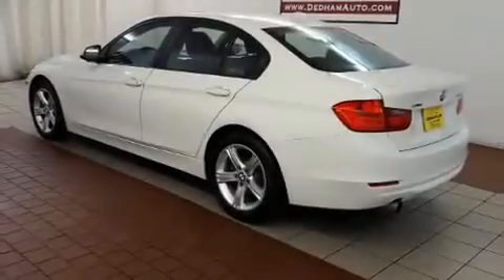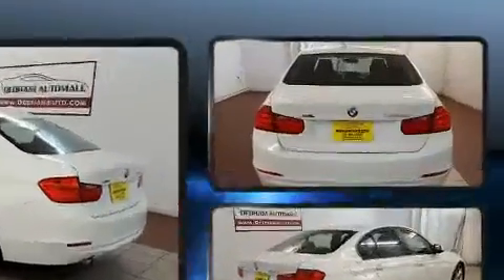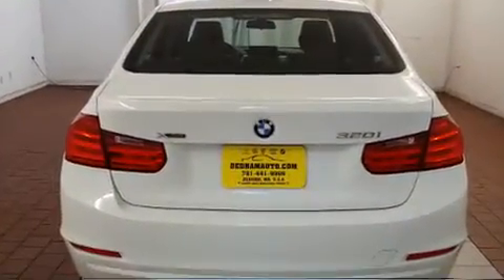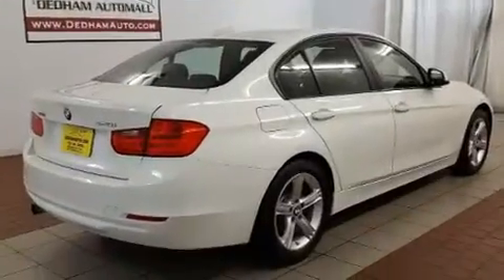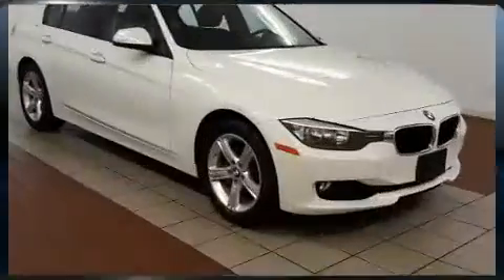You can expect a lot from the 2015 BMW 320i. It features an automatic transmission, all-wheel drive, and a 2.0-liter 4-cylinder engine. A turbocharger further enhances performance while also preserving fuel economy.